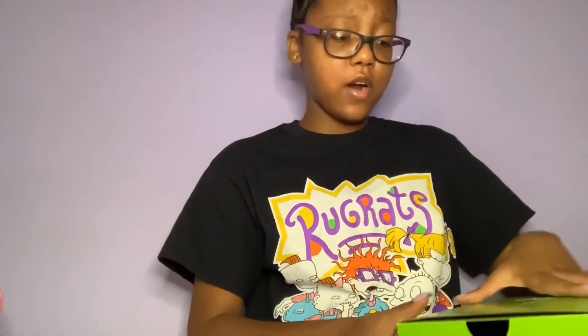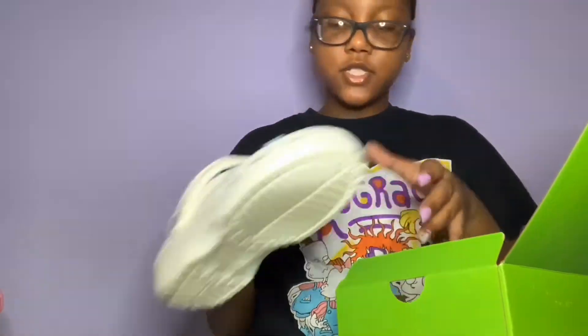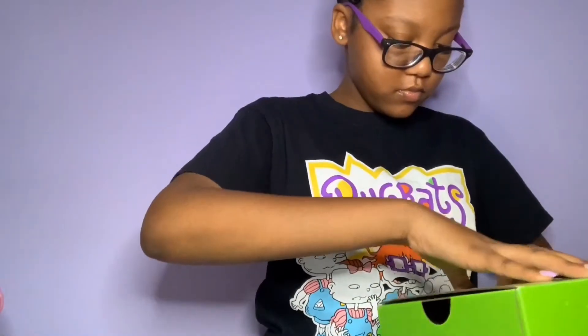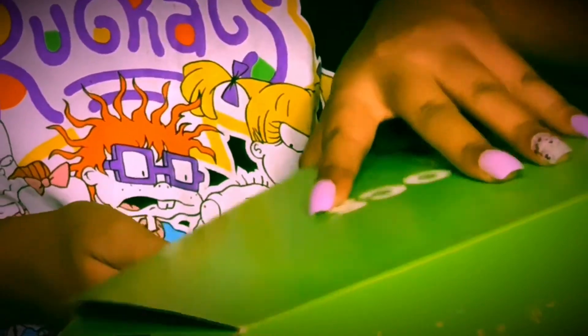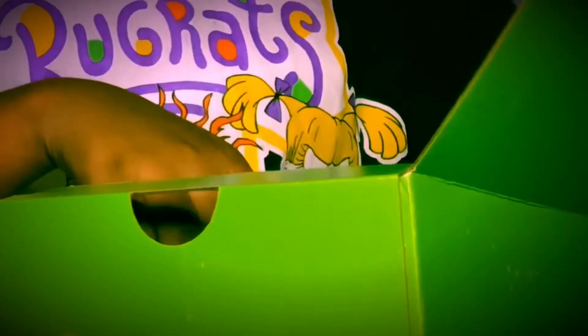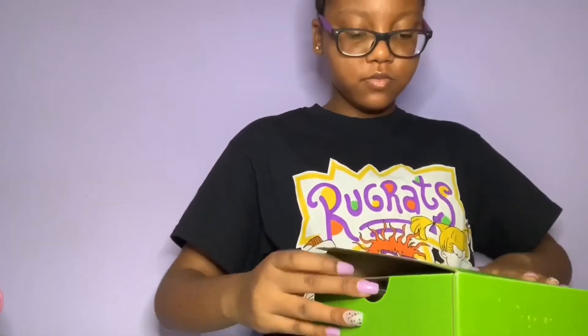I was really scared to get white Crocs because I don't want them to get messed up, but it's okay — I'm just not gonna wear them as much. I like putting my shoes back in the box right back in the box. I don't like how they did this box though. I got these white Crocs at DSW, and then I got these next Crocs off Journeys.